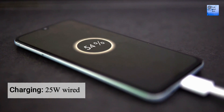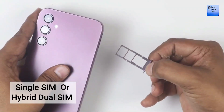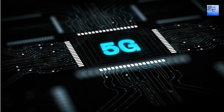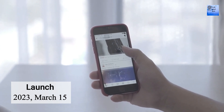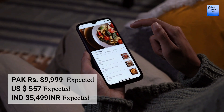Different models are available for this smartphone. The single SIM and hybrid dual SIM slot options are available. The phone has IP67 dust and water resistance up to 1 meter for 30 minutes. The 5G technology is available on this smartphone. It was announced on 15 March 2023. Different prices are available for this smartphone.